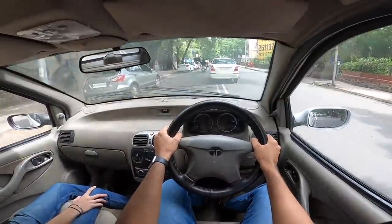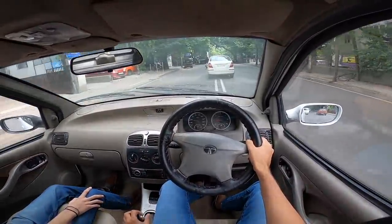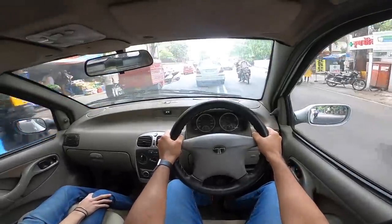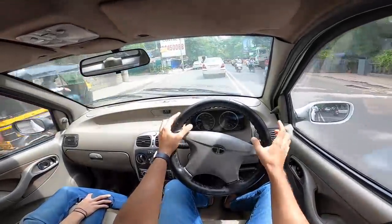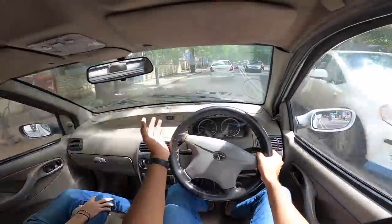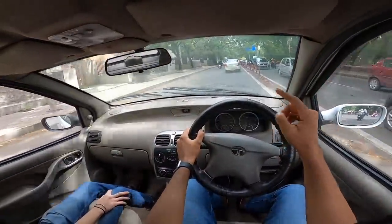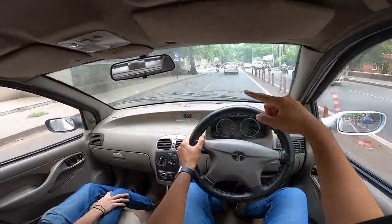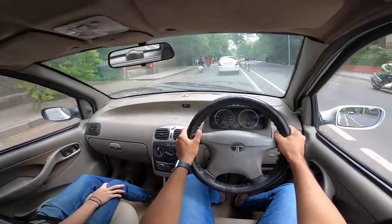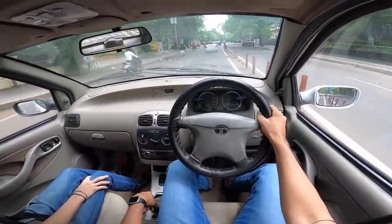I honestly don't know why Tata launched so many variants — the Indigo Excel, Indigo Marina, and even the Indigo XL, which I jokingly say competed with the Mercedes Maybach. This car is not sub-4 metres, by the way. I remember my girlfriend's best friend back in school had bought an Indigo Marina and said she'd bought a Honda City — image issues were very real back then. Tata Motors has since come a long way, and after driving this car, the Tiago and Tigor feel like a completely different generation.